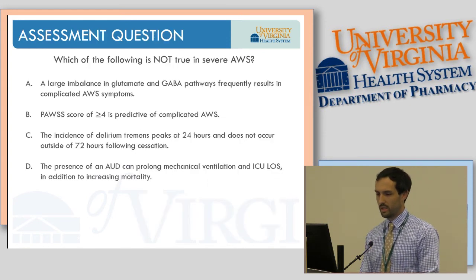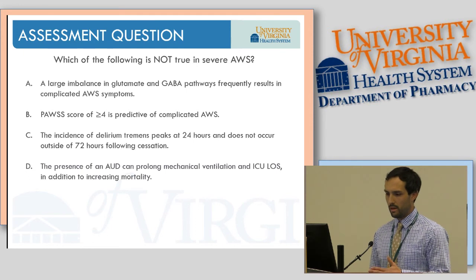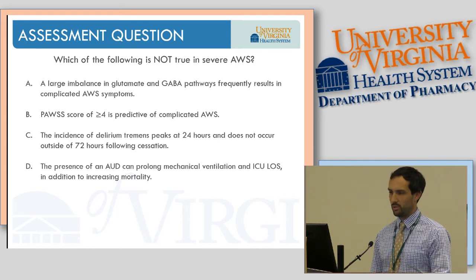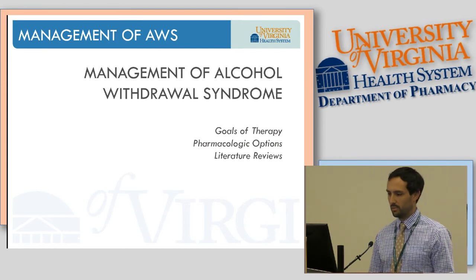Assessment question: which of the following is NOT true in severe alcohol withdrawal syndrome? A: a large imbalance in glutamate and GABA pathways frequently results in complicated alcohol withdrawal. B: a PAUSE score of 4 or greater is predictive of complicated alcohol withdrawal. C: the incidence of DTs peaks at 24 hours and does not occur outside of 72 hours following cessation. D: alcohol use disorder can prolong mechanical ventilation and ICU length of stay. The answer is C — correct.